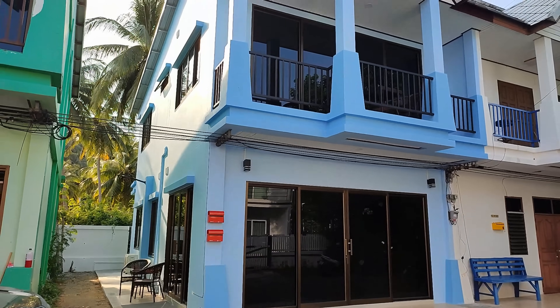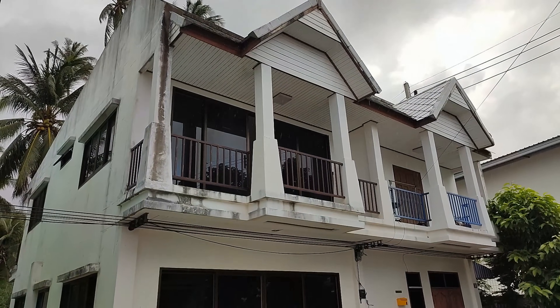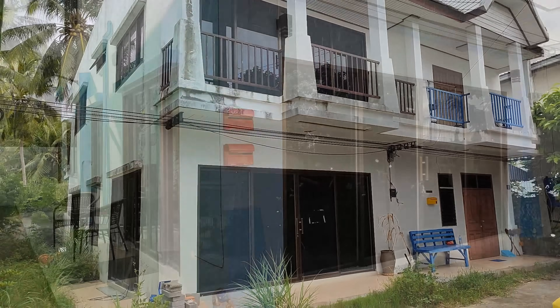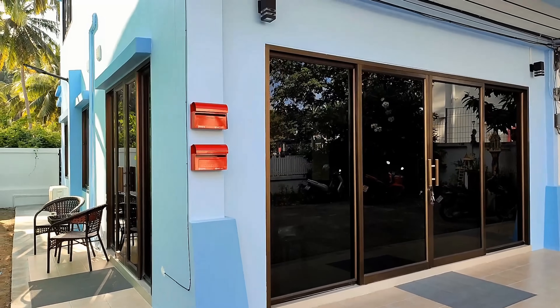Towards the end of last year I bought this house in Koh Samui with a plan to convert it into two completely separate one-bedroom apartments. I've already documented all that and episode one is on the top right of your screen now. In the last video the builders went home and I revealed the final cost of the renovations.